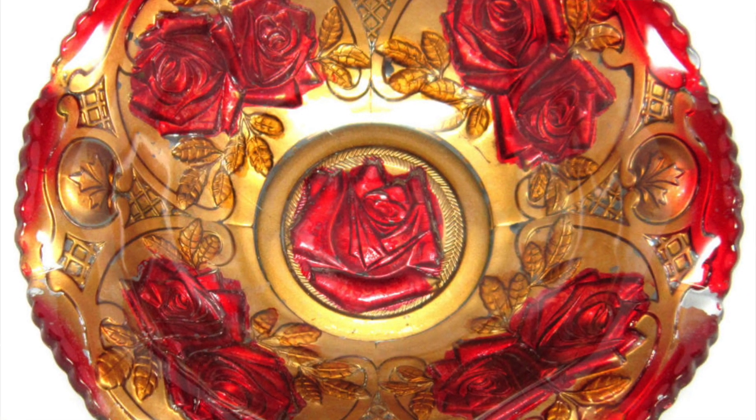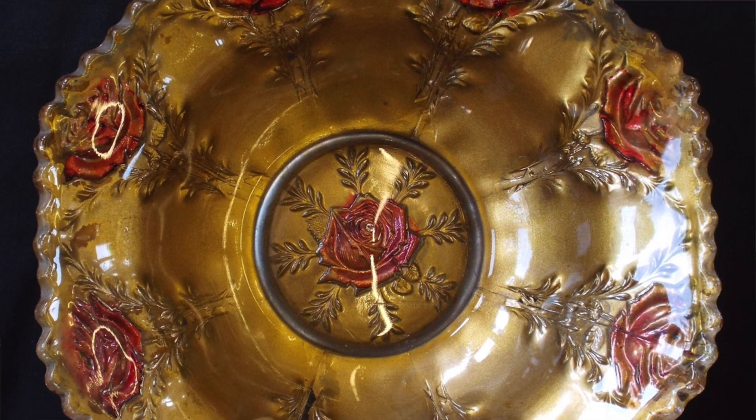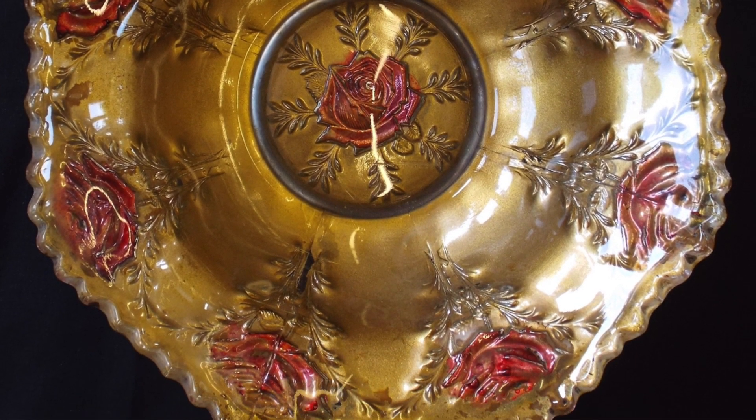Goofus glass is pressed glass decorated with cold, unfired paint, made in the early 20th century. It was mass produced and relatively cheap. It is considered the first original carnival glass. It was given as a premium for buying things or awarded as prizes at fairs. So goes your first indoctrination into the Goofus world.